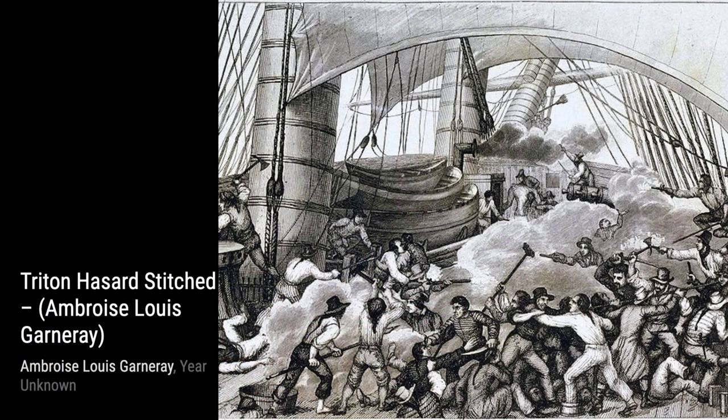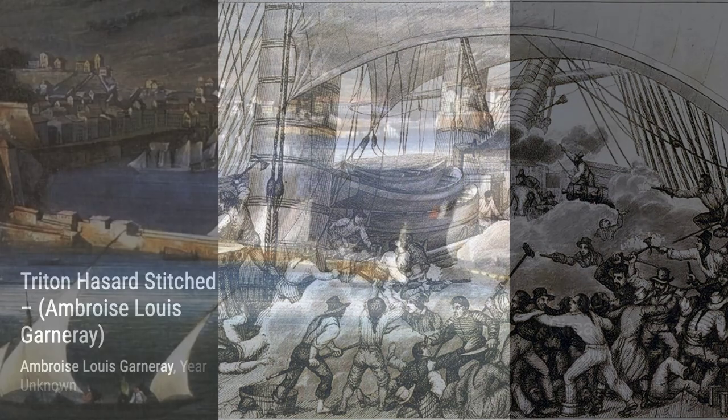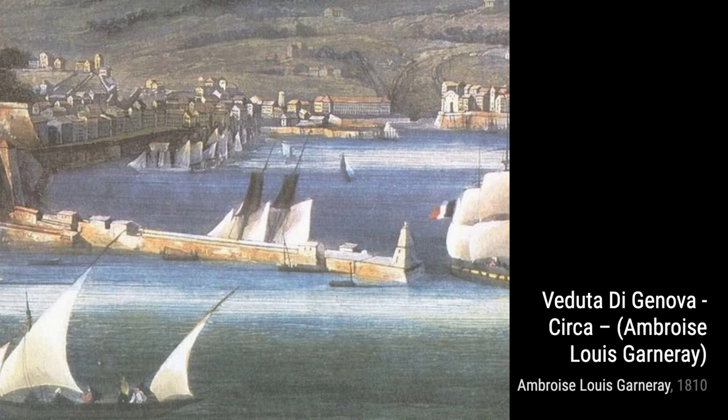Ahoy, mateys! Get ready to set sail with Pirate Ship! Garnier's portrayal of a pirate ship evokes a sense of adventure and danger on the high seas.